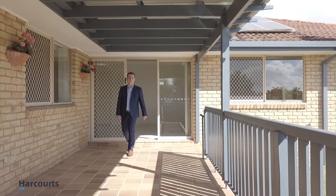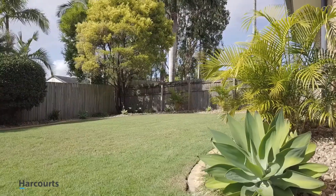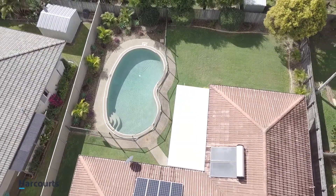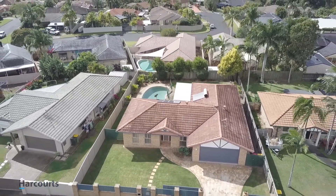Look at this amazing undercover entertainment area — great to entertain your guests. With landscaped gardens, in-ground swimming pool, its own private backyard, solar hot water and solar power. With a front yard, security gates, intercom, and a double lock-up garage.